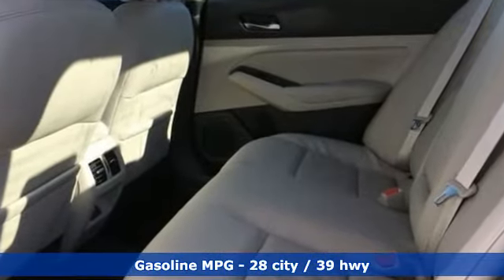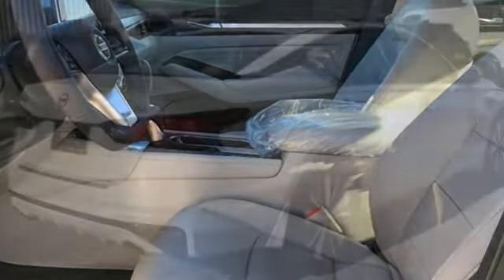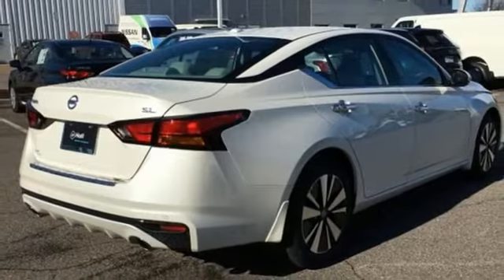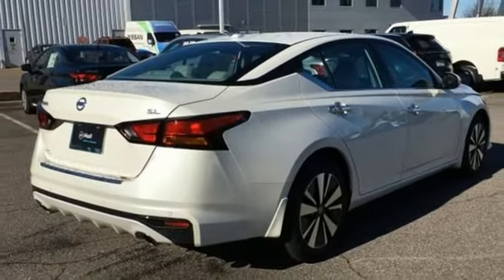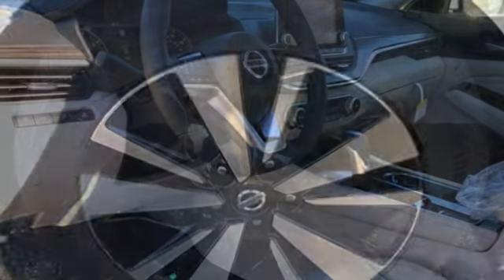Integrated navigation system with voice activation, remote engine start smart device, front heated leather bucket seats, rear parking sensors, doors and push-button start proximity key.